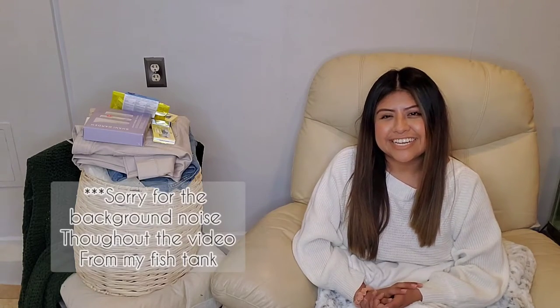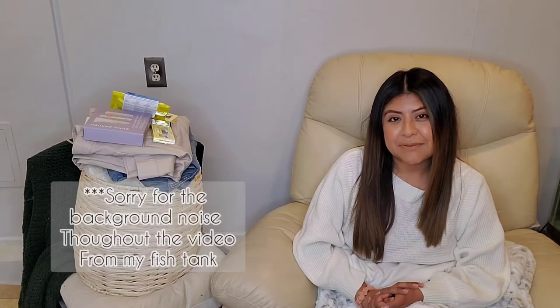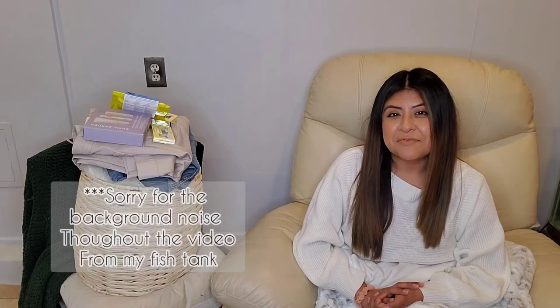Hi everyone, welcome back to my channel. Today I'm going to be sharing with you guys some items I picked up from Sephora, Target, Shein, and Marshall's.